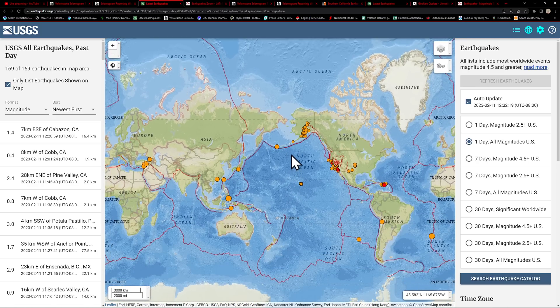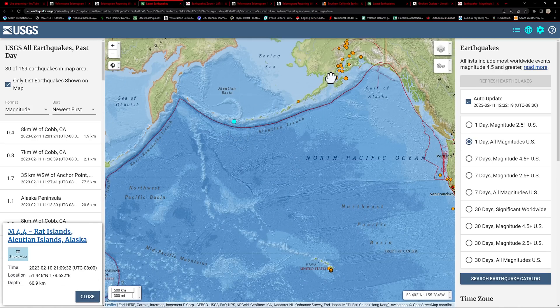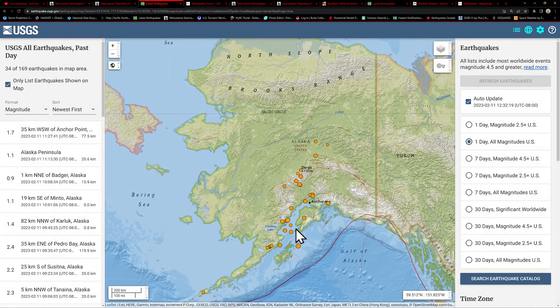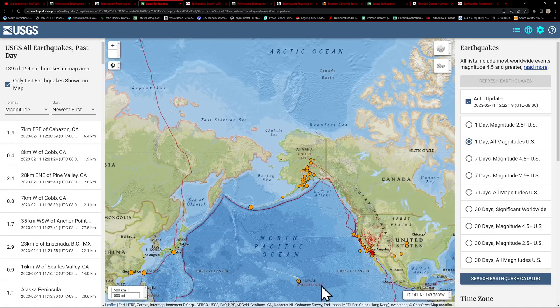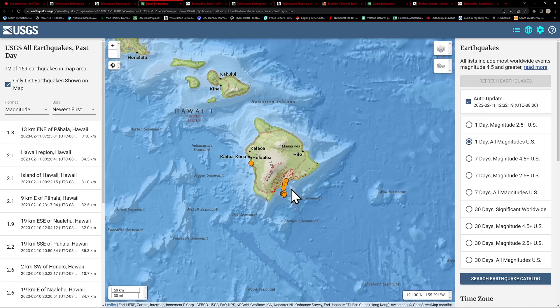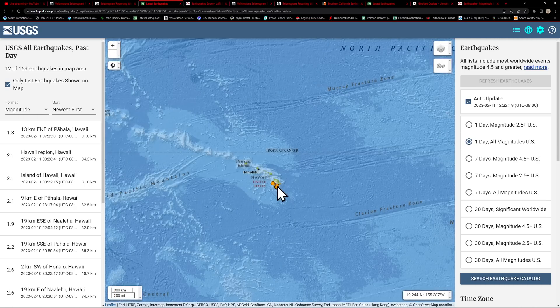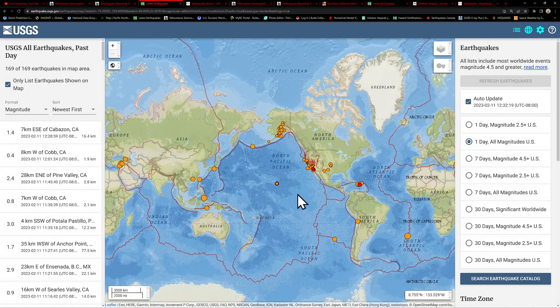The Alaska area — some movement yesterday into the Aleutian Islands, the Rat Islands area, a 4.4. General light activity stretching up into the main area of Alaska, not a whole lot going on, just some microquakes. And in the Big Island, along the southeastern coast stretching off towards the Lohi Sea Mountain, still seeing some activity with about 12 earthquakes on the map over the last 24 hours.